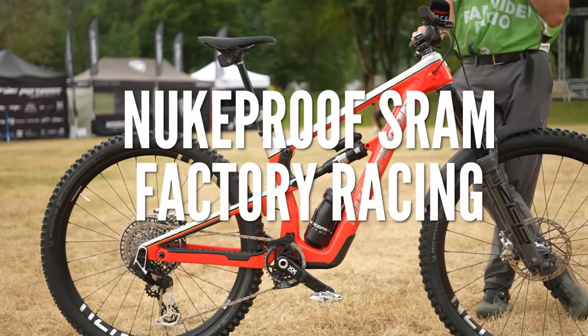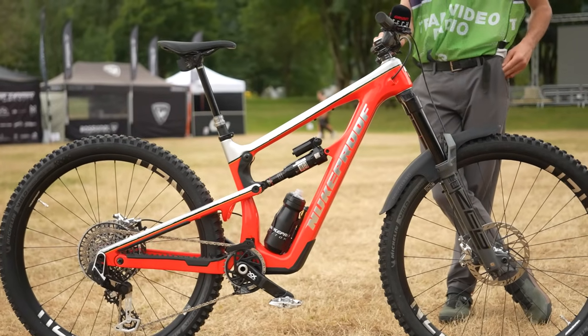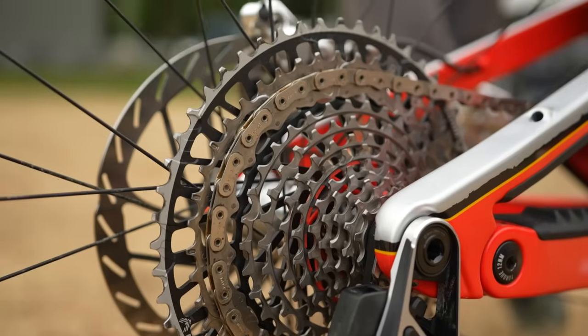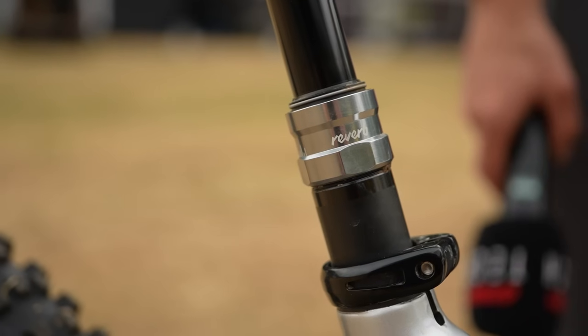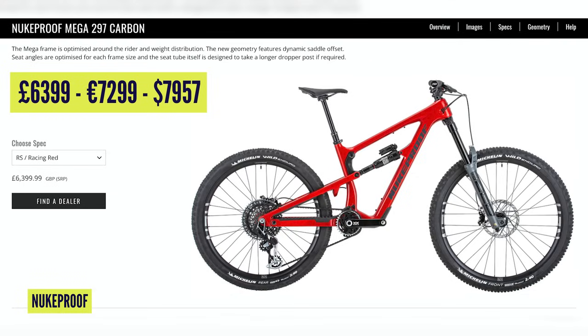Newproof SRAM Factory Racing next. Their Newproof Mega 297 frame costs £2,499, with a total build estimated at £8,430. There's SRAM XX drivetrain, a Zeb Ultimate fork up front at £1,119, and an AXS wireless dropper at £750. If we're talking off-the-shelf bikes, the top spec Mega 297 with an Airshot knock coil would be £6,399 or €7,299.